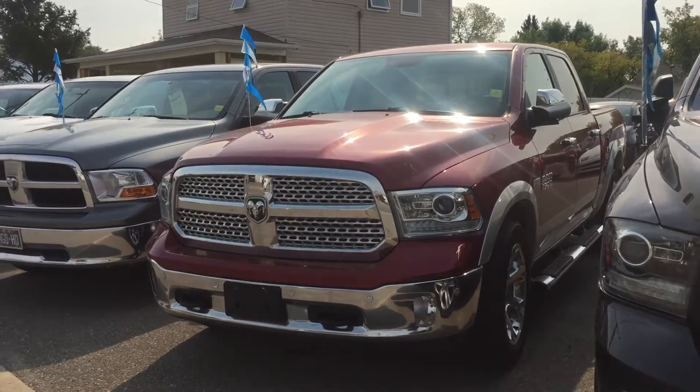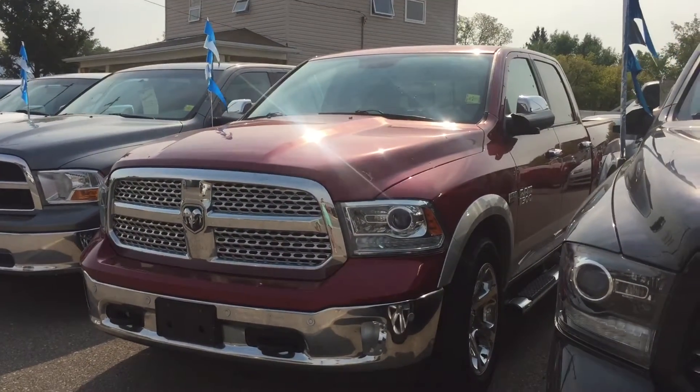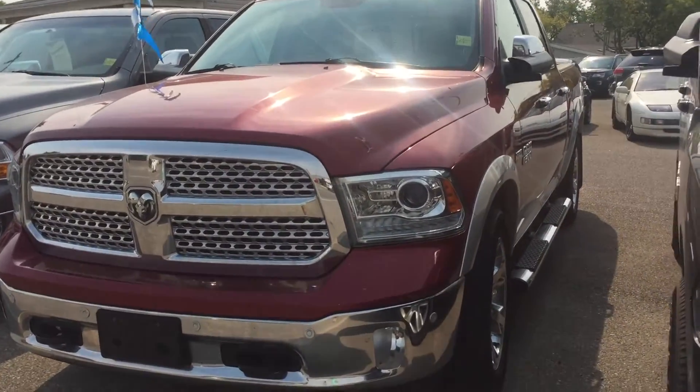Stock number 1089, 2014 Ram 1500 Laramie in red.